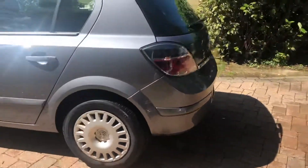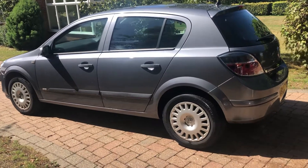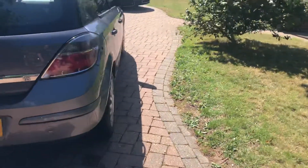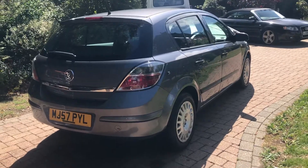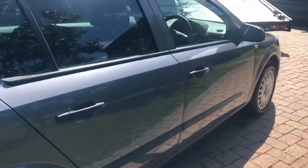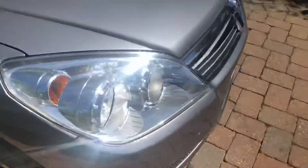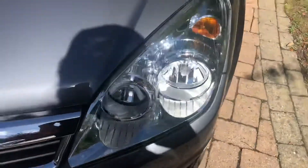Literally just got it in. As you can see, it's in really nice condition for a 13-year-old machine. Lovely interior, very nice bodywork. A few small marks that we could touch up and polish — nothing too dramatic. It still has its original wheel trims and nice clear headlights, no clouding.